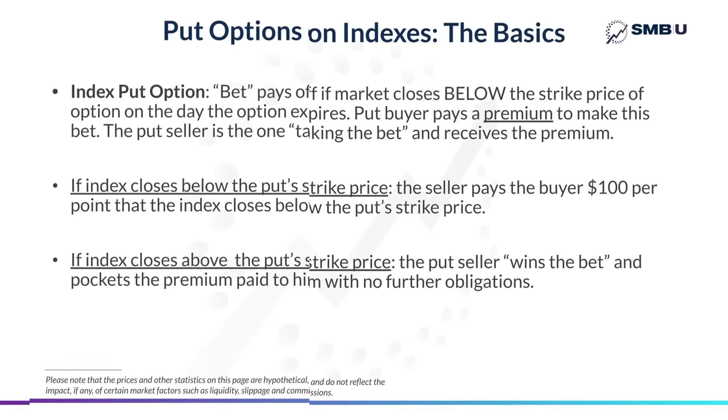In order to explain this particular option strategy that you can use when an index appears to be ready to roll over, we need to make sure that everyone watching understands how put options on indexes work. So we're going to do a quick review of them and then jump right back into the details of the strategy. The best way to understand a put option on an index is to think of it as a bet. Put options pay off if an index closes below what's known as the strike price of the option on the day that the option expires. If the index does close below that price on expiration day, the put buyer gets $100 per point that the market closes below that put strike price. If the index closes above the put strike price, the option expires worthless and the put option seller just pockets the premium with no further obligations.